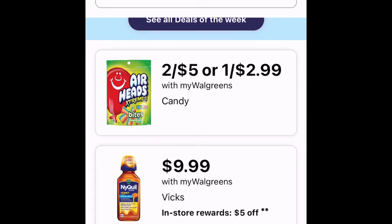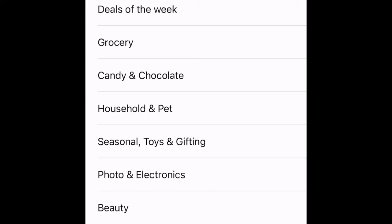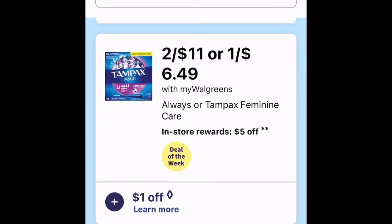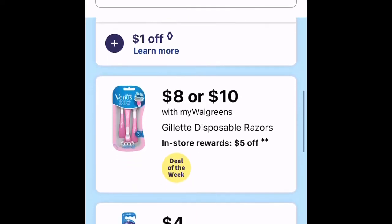I clicked 'view all' so I'm looking at all the sale items at Walgreens. You can do it individually — if you just need laundry detergent, click on that section. Let's go back and look at deals of the week. McCafe is $5.99 with my Walgreens. They have Tampax two for $11 and there's a dollar off coupon that you can clip to your card.